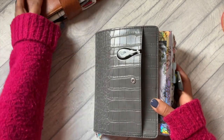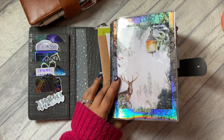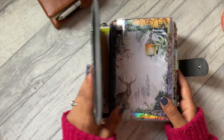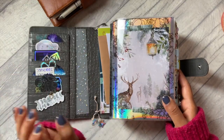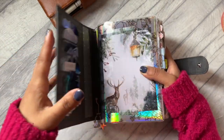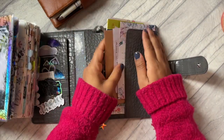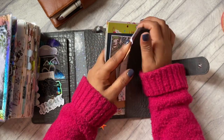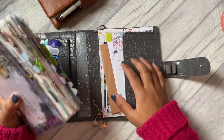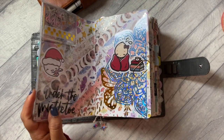Hey guys, welcome back to my channel! Today I am flipping through my V6 Filofax for the month of December. I have it in this Aura Estelle cover - it's not tucked in at the moment, I'm just kind of in it for the last two days of the week. I've taken it out and all my cards, happy mail letters, Christmas cards and things like that are tucked in the back because I will store all of this in the back of my Filofax when I put it on the bookshelf.